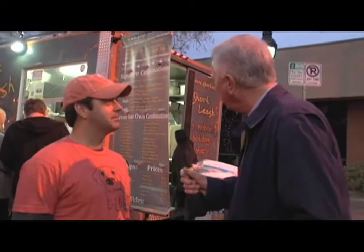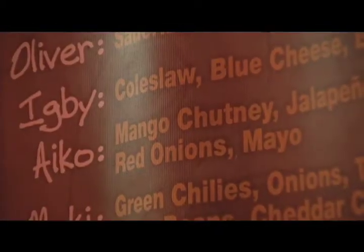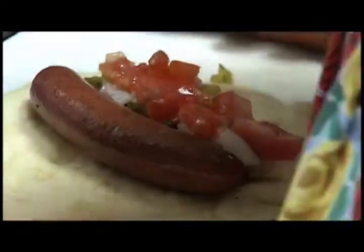I noticed another one — I believe it's Ico, is that how it's pronounced? With mango chutney? Yeah, it's like a fresh fruit mango salsa. We make it ourselves, but it doesn't have that traditional tomato base that a salsa does. It's fresh mango, papaya, and some other peppers and goodies thrown in there. It's fantastic.